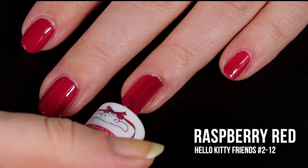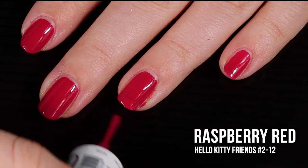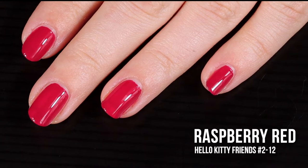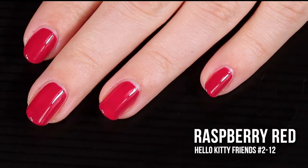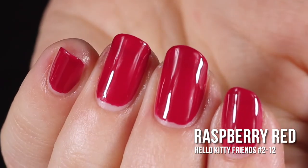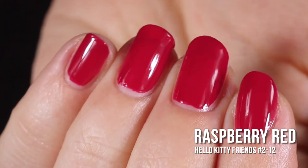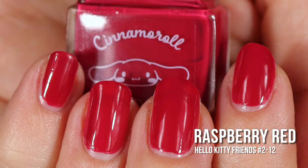I do wish the brush were a little wider and more rounded at the tip, but it is what it is. It's just like an elevated red — it's red but it's sophisticated. This color is nothing we haven't seen before, they didn't reinvent the wheel, but it looks this good and it was a dollar. In the swatch photos you will see two coats of Raspberry Red with a glossy top coat.